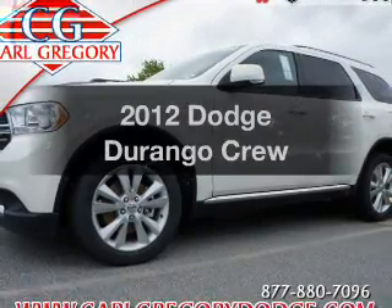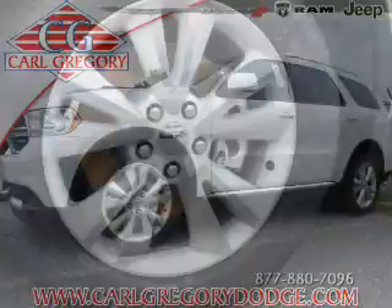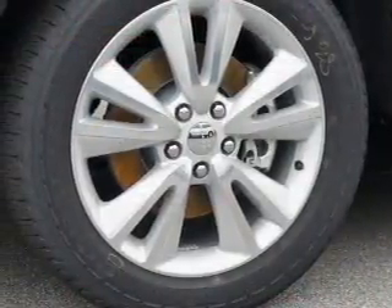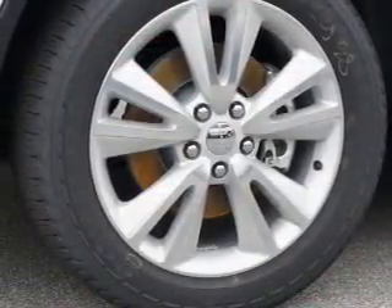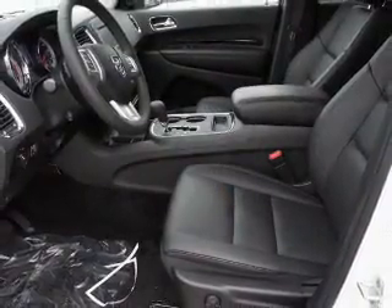Check out this 2012 Dodge Durango. This is the set of wheels you've been looking for, with a powerful 8-cylinder engine. The powertrain includes rear wheel drive driven by an automatic transmission. The anti-lock braking system will keep you safe on the road.